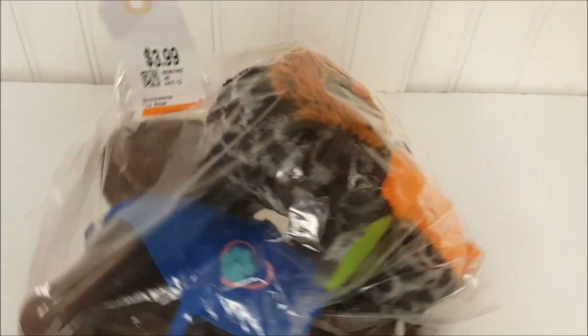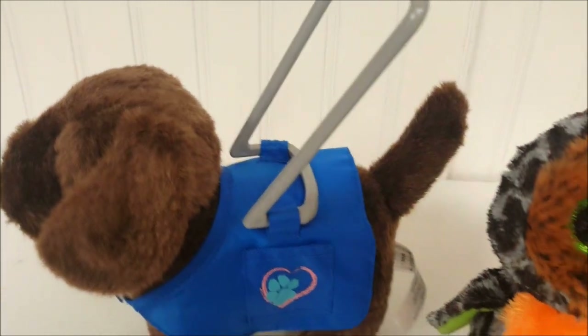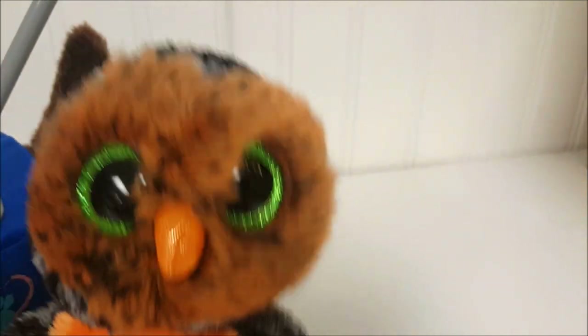The next bag was $3.99 and we got it because it contains this American Girl dog. Out of the bag, we have Chocolate Chip the dog wearing a helping harness, and then we have this Ty Beanie Boo — this is Midnight — in really great condition. We'll probably sell her in our store.